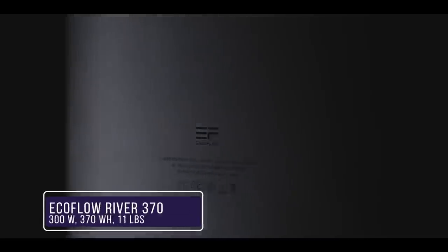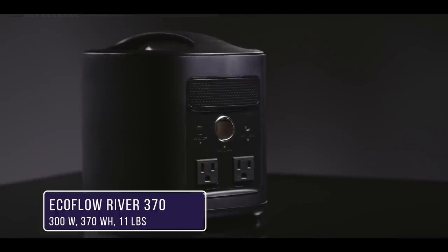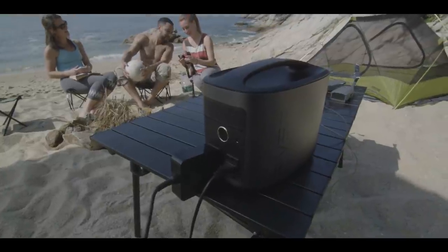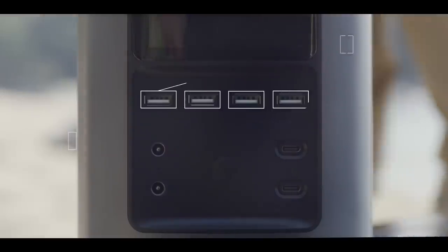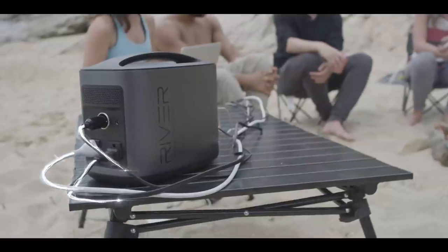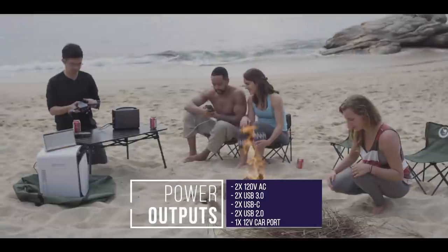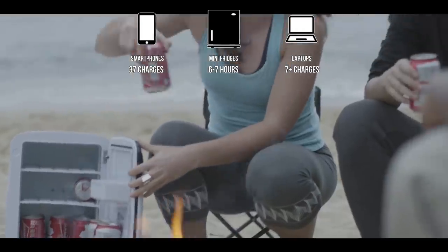The EcoFlow River 370's minimalist design earned it accolades such as the Red Dot Award and IF Design Award. With a slick black design and rounded corners, this medium-sized power station has an internal battery with a total capacity of 370 watt hours and can charge up to nine devices at the same time. A unique feature is its two bi-directional 60 watt USB-C charge ports, which means it can achieve a three hour charge time if you plug two wall chargers into both ports simultaneously. With just one, it takes six hours to achieve a 90% charge. There are two AC outlets, two fast charge USB ports, two USB-C, two classic USB ports and one 12 volt car port. The EcoFlow River 370 can charge up to 75 GoPros, 37 smartphones, and can keep a mini-fridge running for around seven hours.